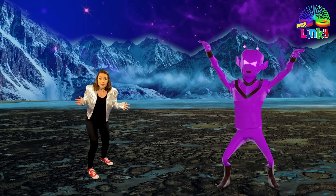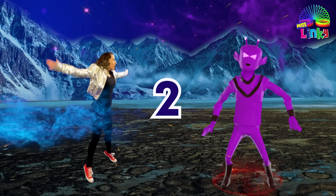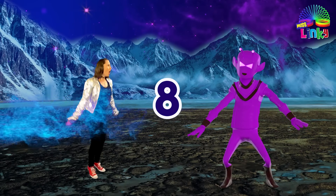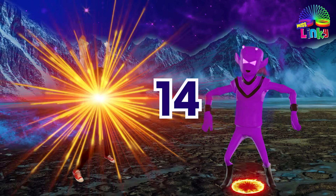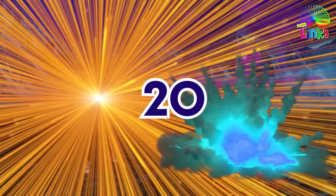It's the alien boss! Quickly, do 20 star jumps. 1, 2, 3, 4, 5 — it got me — 6, 7, 8, 9, 10, 11. Almost there. 12, 13, 14, 15, 16, 17, 18, 19, 20!